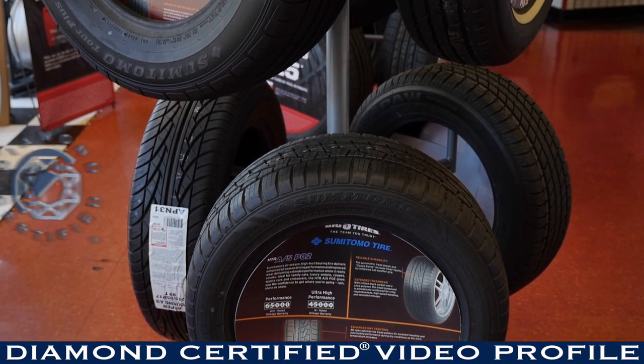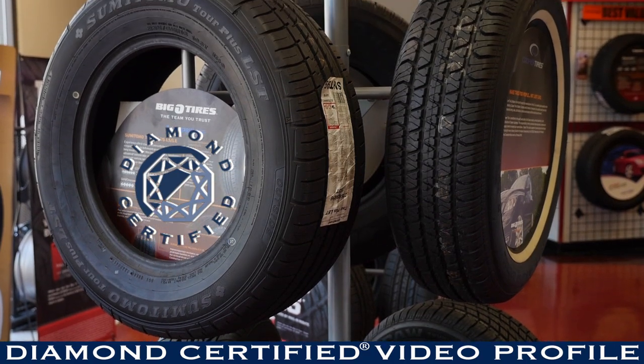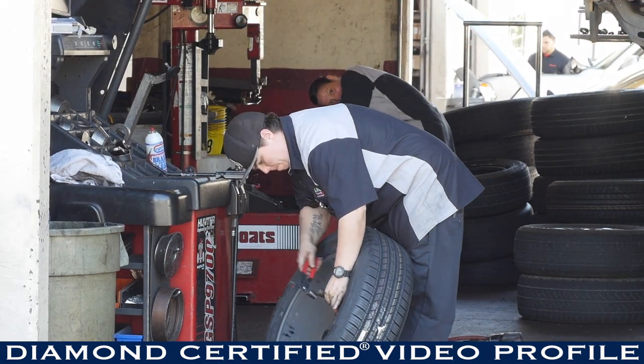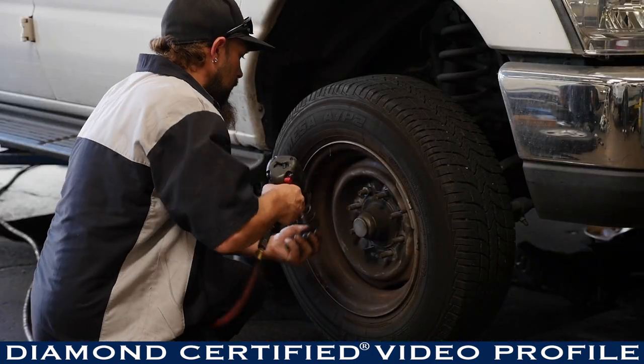Big O Tires in Pleasanton — we've been here for 37 years. My grandpa and dad opened the store in 1980, and I've been here over 20 years. We are family owned and operated. You have people here in the store that care and live in the community, and we try and do a good job at a reasonable price.